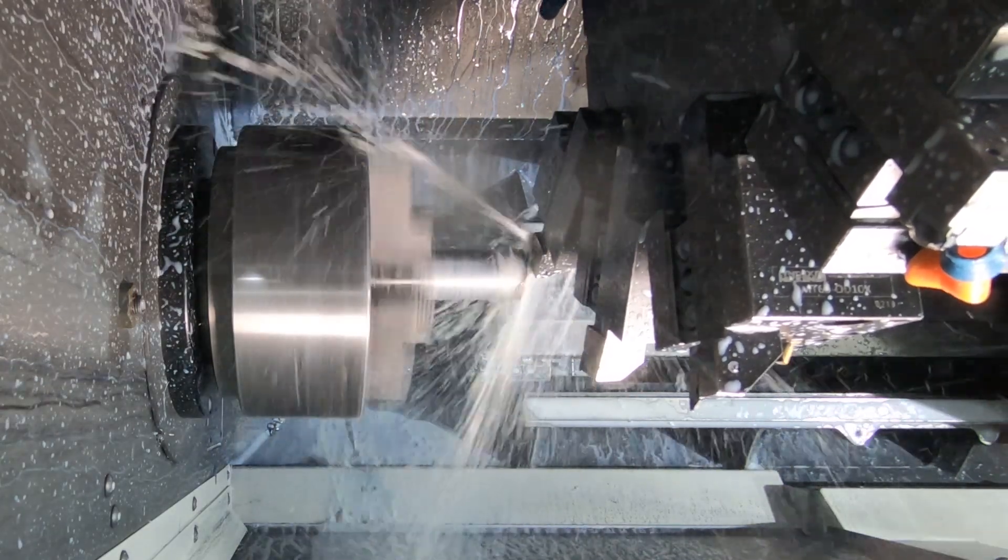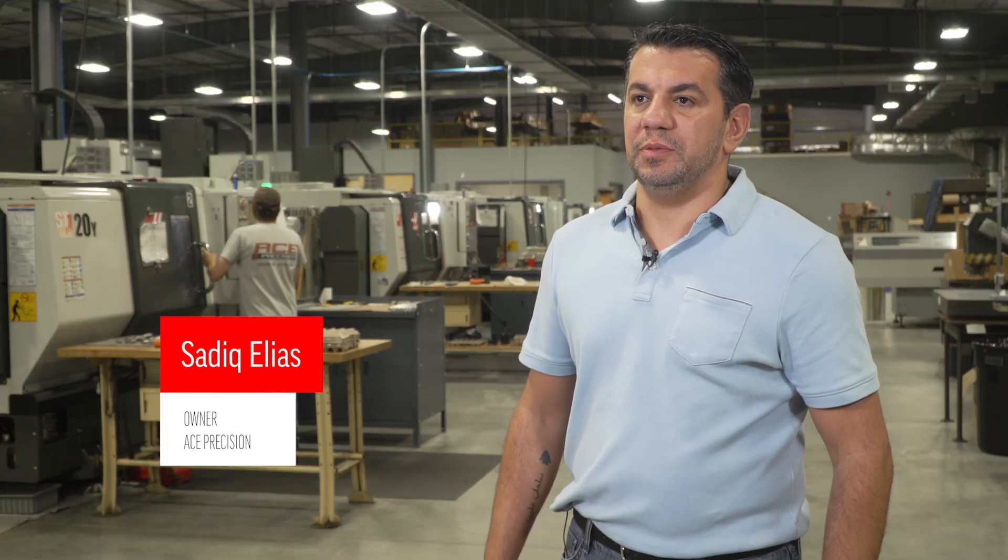Hi, my name is Sadiq Elias with Ace Precision. We're here in Agawam, Massachusetts, and we've been here over 40 years.